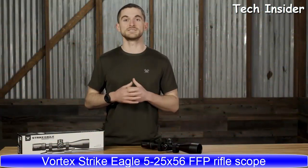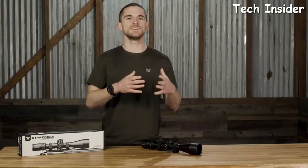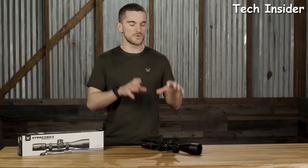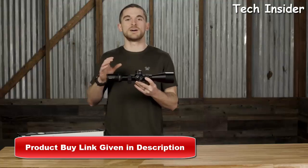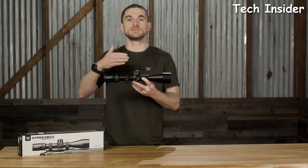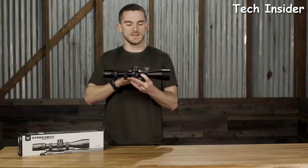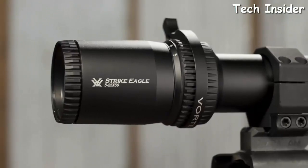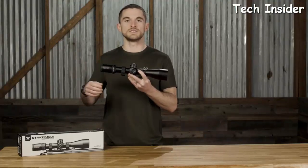The Eagle 5-25x56 first focal plane rifle scope is the long-range precision scope within the Strike Eagle line, designed to give shooters all the features of higher-end tactical scopes like the Razer Gen 2 and PST at a more affordable price point. The 5-25 power with a 56mm objective brings it close to the Razer Gen 2's 4.5-27x56. It also features a 34mm tube, allowing around 110 MOA or 31 mils of elevation adjustment range inside the scope.